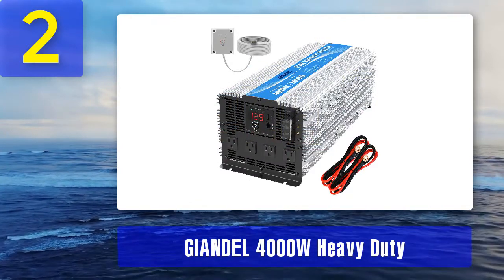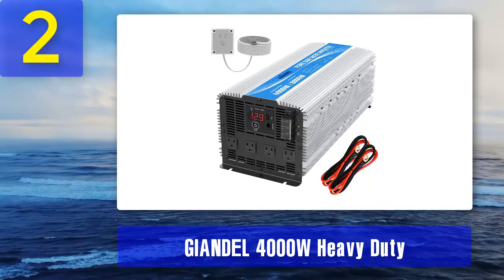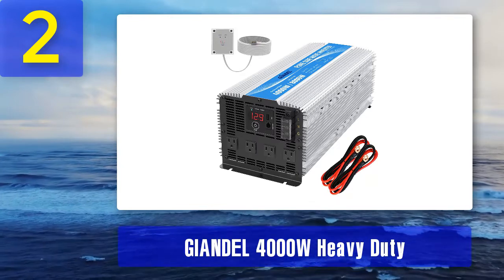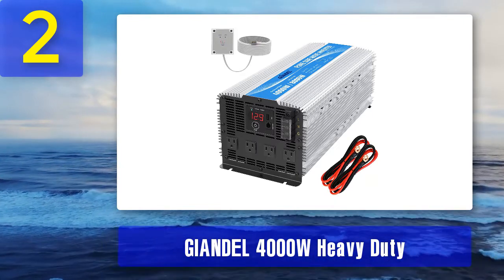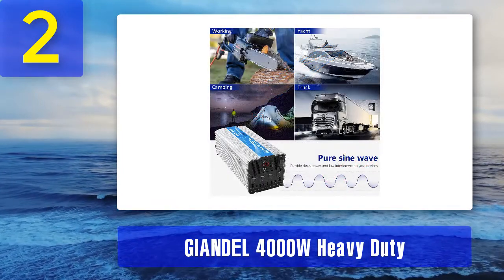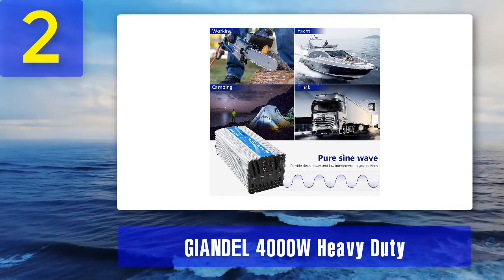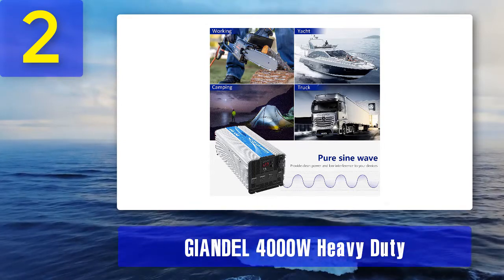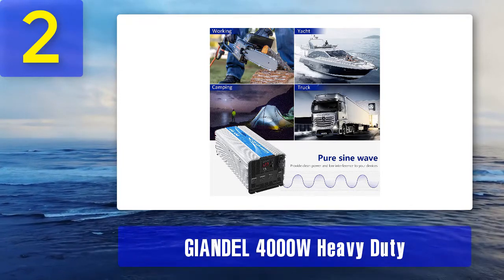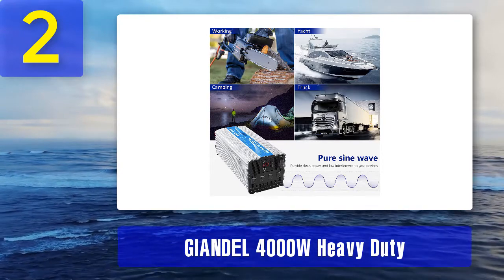Coming in at number 2: Giandell 4000 watt heavy duty. Giandell introduces a pure sine wave inverter with 4000 watt of continuous power and 8000 watt of surge power. Its input voltage is 19.6 to 32 VDC and output voltage is 110 to 120 VAC. Two pairs of battery cables are also provided. It has an LED display showing current power and voltage. Compared to other inverters, it has more protection systems such as short circuit, low voltage, over voltage, overheat, overload, auto restart, polarity reverse function, and GND protection from electricity leakage.